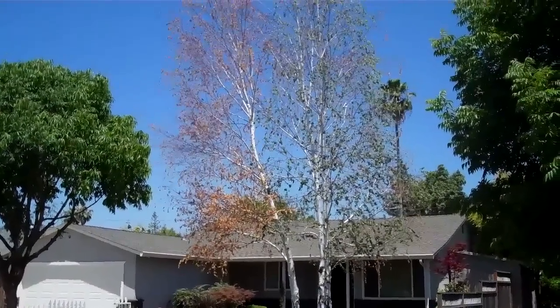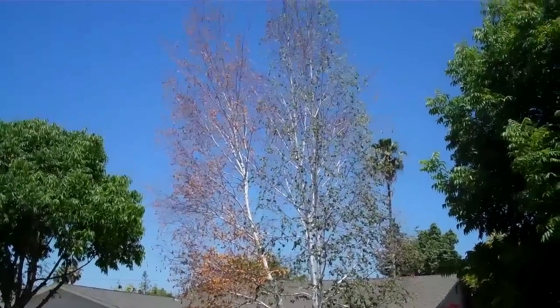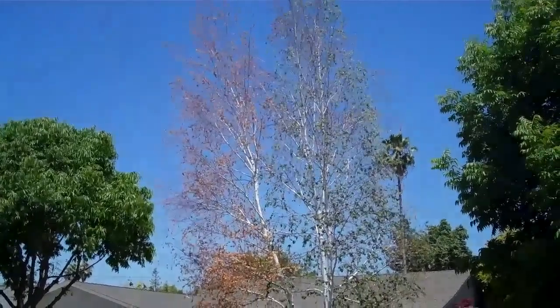I was asked to come out and evaluate three white European birch trees to try to determine why they are dying or why they are turning brown.